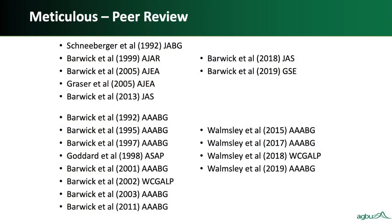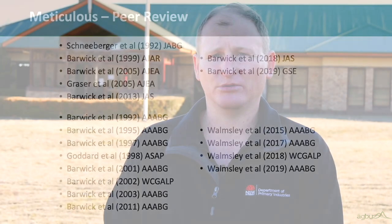Q: Have the new components of BreedObject version 6 been subject to peer review? A: Peer review is a cornerstone of BreedObject. All the work done in BreedObject — both the previous version and version 6 — has been peer reviewed in international and domestic conferences and in international journals. It also goes through a rigorous internal review process within BreedPlan to ensure it meets the standard for publication, forming a strenuous review process that is the cornerstone of all the technology inside BreedObject.